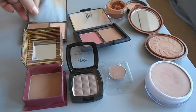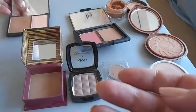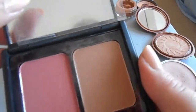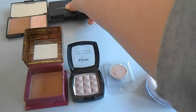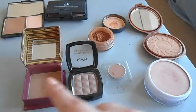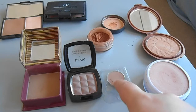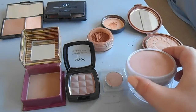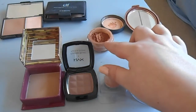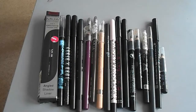Onto bronzers - I've got two face duos: the Sleek contour kit and the ELF blush contour kit in Matte Fiji. Then my bronzers proper: Benefit Hoola, NYX Taupe, a Lord and Berry sample, Natural Collection bronzer, the NYC Sunny bronzer, and Bare Minerals Warm. Now I'm on to the eye section of my makeup collection.